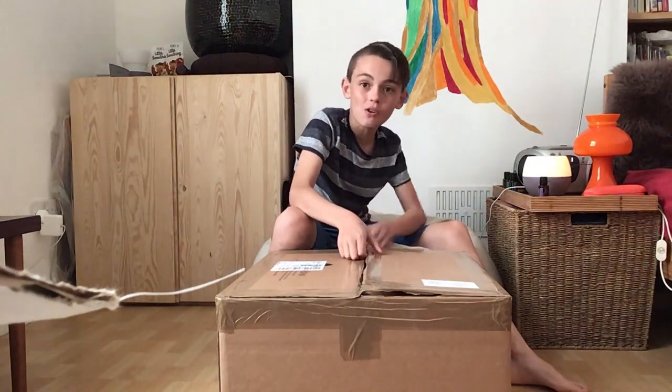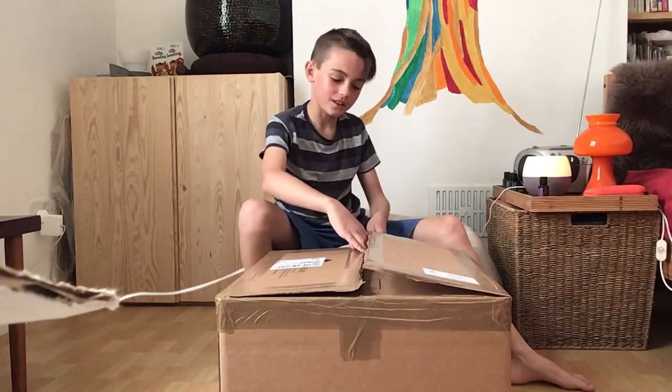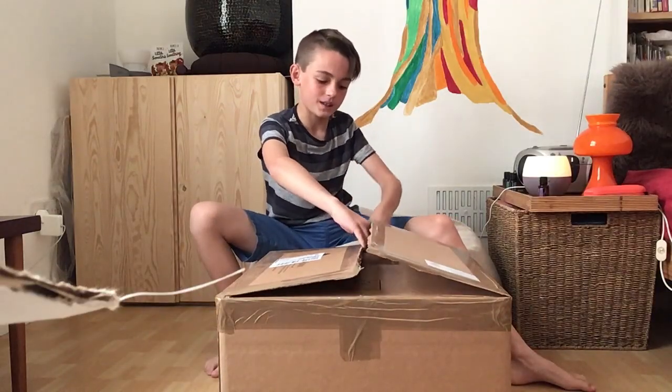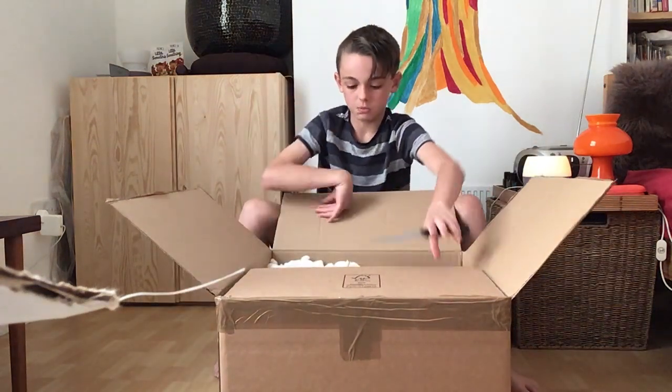My birthday's tomorrow and this only arrived today, because they sent it to the wrong place and everything. They had to send it to a different one. So it's just been cool.